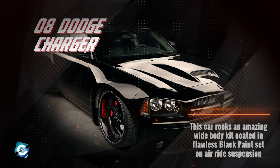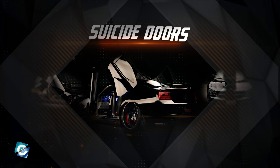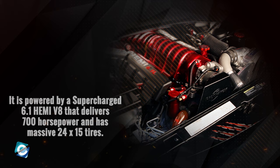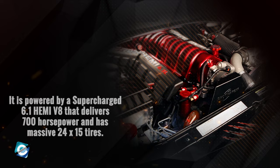We can definitely call this ride a 100% showstopper. This car rocks an amazing wide-body kit, coated in flawless black paint set on air ride suspension, spinning massive 24-inch forged modular edition wheels. And yes, the suicide doors — we have to talk about this. These suicide doors are something we've all seen on various custom-built cars, but this four-door Charger has them all the way around, and that definitely is something new. Not to mention the interior — it's absolutely out of this world, with numerous custom touches. It is powered by a supercharged 6.1 Hemi V8 that delivers 700 horsepower, and has massive 24x15 tires. Indeed the most aggressive car in Dave Kindig's garage, completed in 2012, taking 7 months.